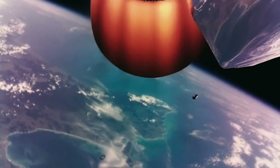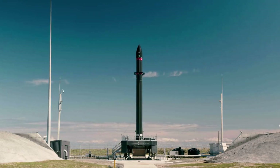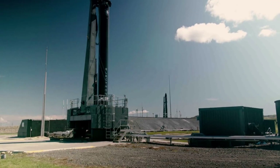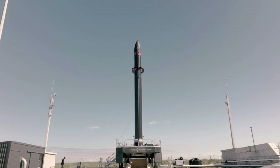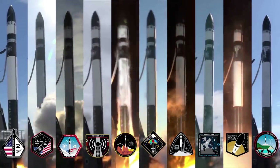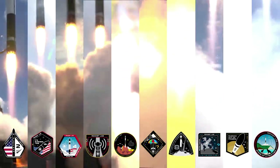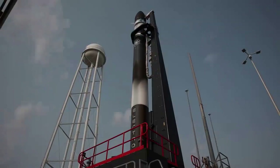In just three days, Rocket Lab has another Electron launch scheduled as part of the mission named The Owl Spreads Its Wings. What's so special about this launch is the different milestones it marks for both Rocket Lab and the Electron launch vehicle itself. The mission will be Electron's 30th launch, carrying the 300th Rutherford engine and 150th satellite flown to space, a testament to the company's launch service and goal.